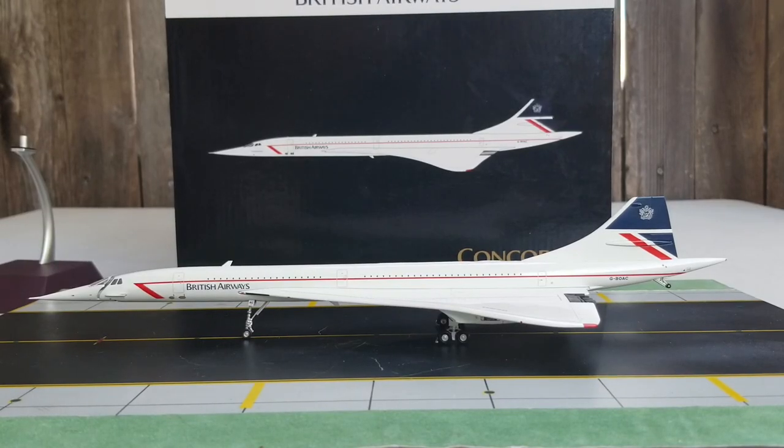The British Airways Concorde SST supersonic transport seated 100 passengers in a one-class cabin layout. From rows 1 to 26 — front to rear — you have 100 supersonic class seats, which is essentially first class. British Airways formally utilized the Concorde SST on routes from London Heathrow to destinations such as Bridgetown Barbados, Bahrain, Washington Dulles, New York JFK, Miami via Washington Dulles, Dallas Fort Worth via Washington Dulles, Singapore via Bahrain, and Toronto on a seasonal basis.